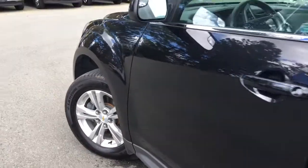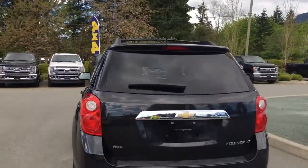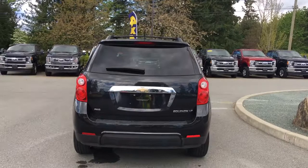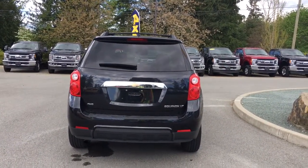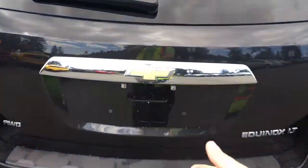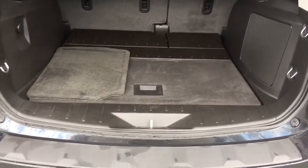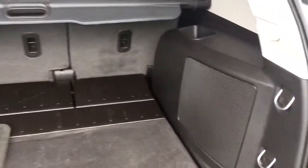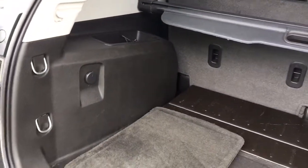14 inch wheels, body color door handle and side view mirror. Your back hatch has a spoiler as well as a windshield wiper. Your backup camera is located just below the Chevy badge. When we want to open up that hatch, we simply put our hand underneath and release the latch. Inside, it's nicely carpeted and also has a tonneau cover. You've also got hooks if you want to tie anything down, and there's also a cargo net. You're seeing those extra carpeted mats.